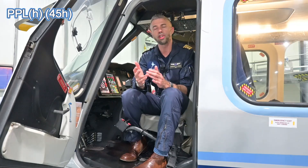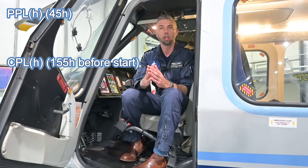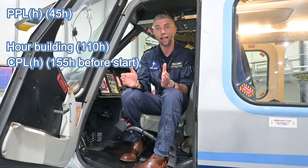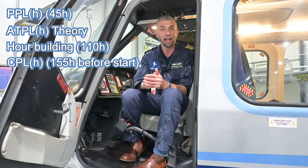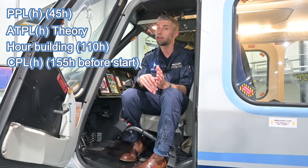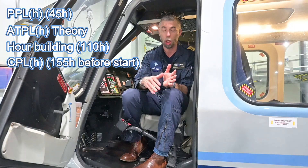The private pilot license, the PPL, starts with theory and approximately 45 hours of flight time. Then the next step is the CPL, commercial pilot license, which starts generally at 150 hours. So after your PPL you need to rent a helicopter from the flight school and build enough hours and experience to start a commercial pilot license. After the PPL is a very good time to study the ATPL theory — airline transport pilot license theory — which is the same as for fixed wing pilots with an added helicopter section. Once you are done with PPL, CPL and instrument rating, you are probably around 200 to 230 hours.